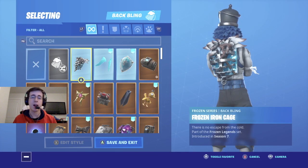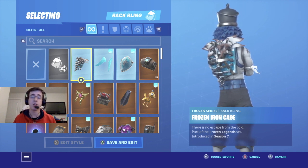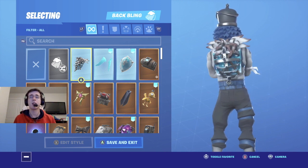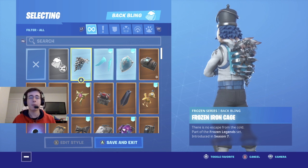Coming in at number one is Frozen Iron Cage. Frozen Iron Cage came out with the Frozen Legends bundle back in season seven of last year. The white feathers on the back bling make the skin stand out a lot, the colors match overall really nicely, and if you prefer some of the more backpack type back bling, definitely go with Frozen Iron Cage — or if you have the regular Iron Cage, both of them are going to match the skin very nicely.